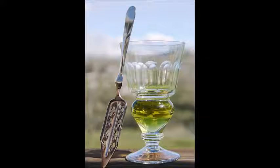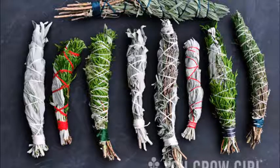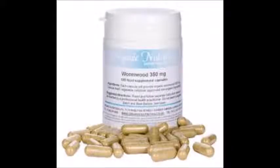In the modern day, wormwood has been used in the creation of absinthe, which, according to some folks, contains a psychoactive chemical. It's also used as an ingredient in smoking products, incense, and smudge sticks. And just like in the ancient days, it's still used to expel parasites.